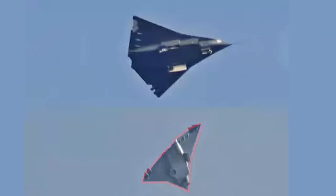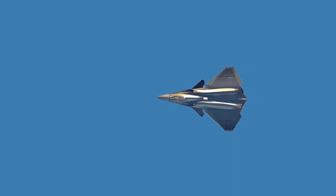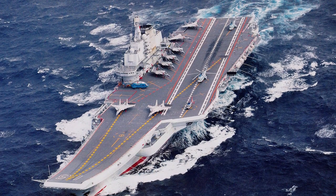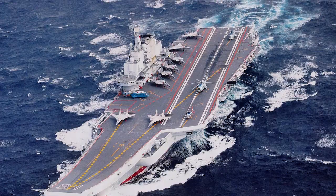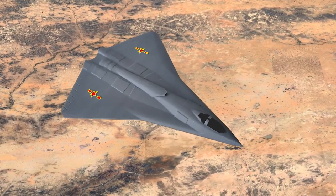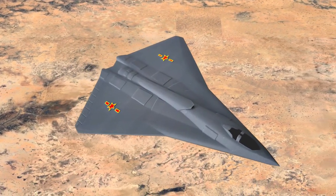The smaller aircraft has a traditional twin-engine design. Its compact size may enhance agility and reduce its radar cross-section, making it ideal for carrier-based operations or as a complementary platform. It appears to focus on air superiority, but could also serve as a versatile fighter with air-to-air and air-to-ground capabilities.